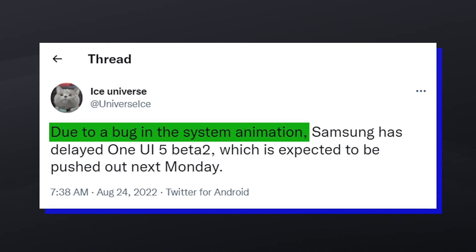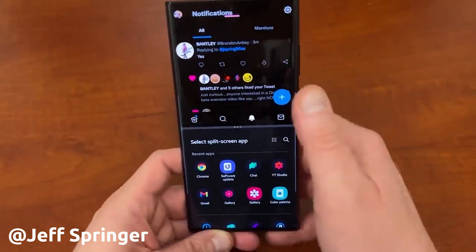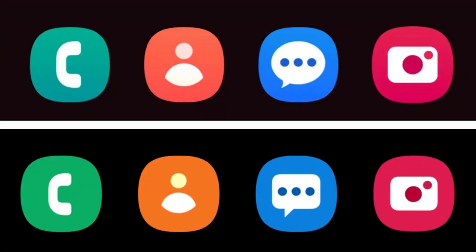This delay is reportedly due to a major bug in the system animation, and the company could release the update once that has been fixed. It was revealed that Samsung is working on refreshed icons for its stock apps, which might be included in the second One UI 5.0 beta update for the Galaxy S22, Galaxy S22 Plus, and the Galaxy S22 Ultra.